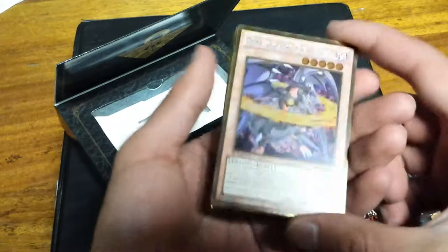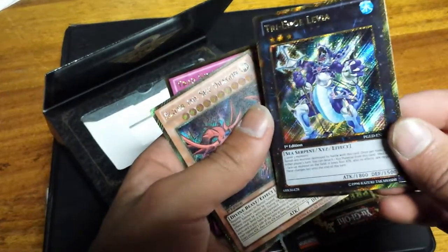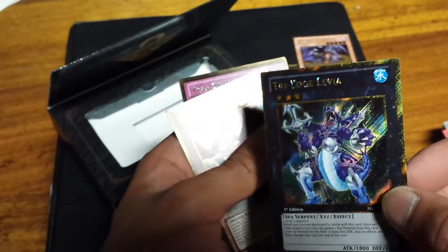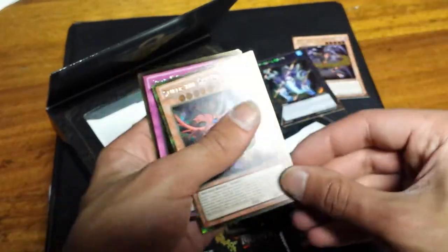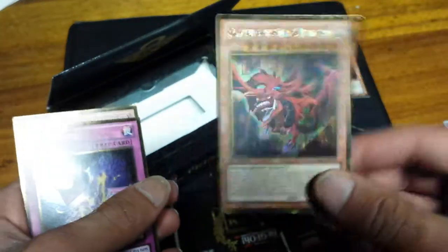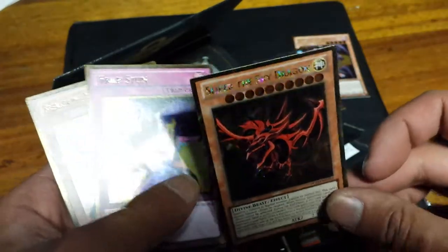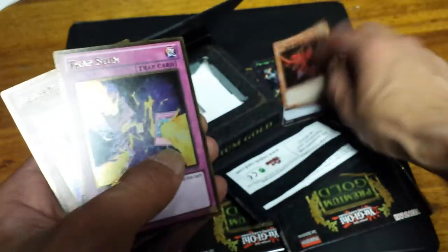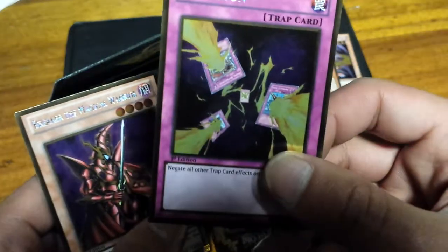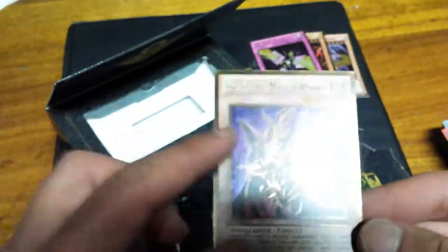First one is Dark Flare Dragon — oh wow. Tri-Edge Levia — sick! And how about that guys... Slifer the Sky Dragon! Out of the first pack — that's remarkable, that's amazing, holy crap! That's a good pack, oh my god. Followed by Trap Stun, Boston... and Breaker the Magical Warrior. I have this card but not in foil, so that's nice.